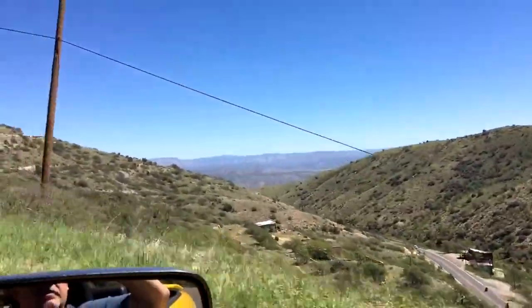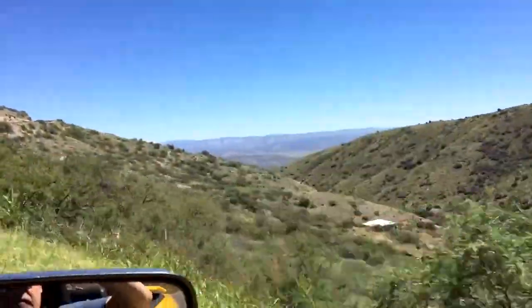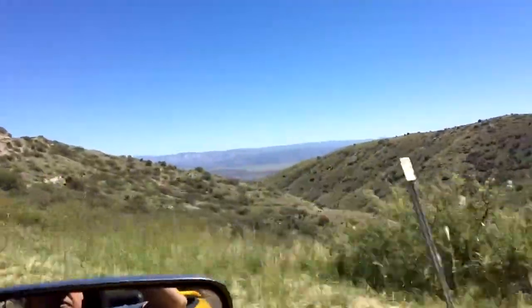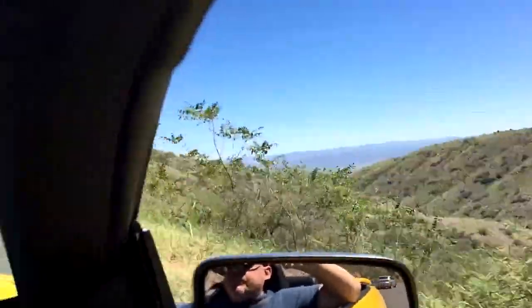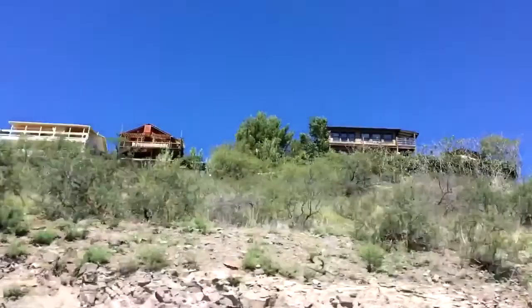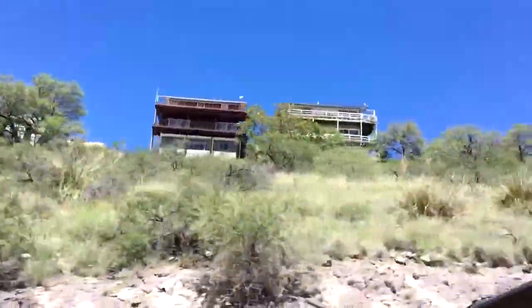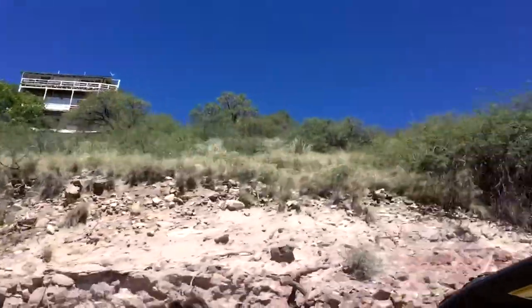Now you're getting some idea how high we are. I think we're going to be about 7,000 feet today. We built these houses back in the 1800s, and we're still standing on the side of a mountain here.